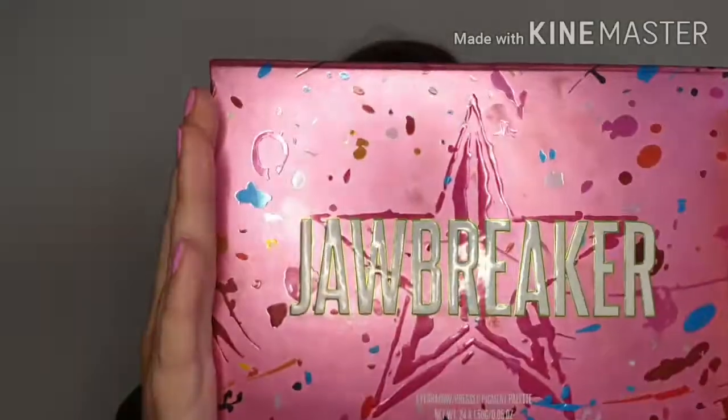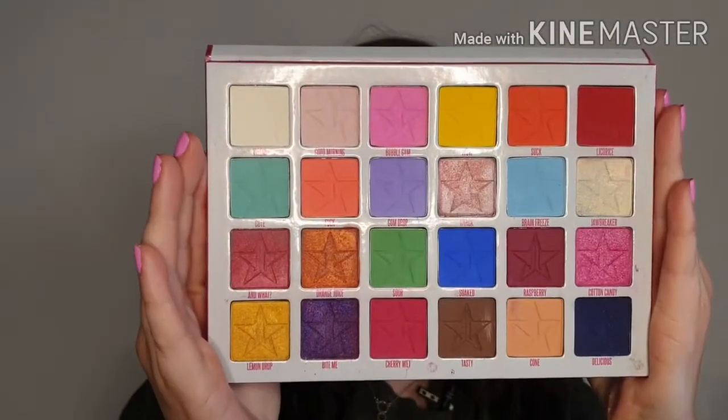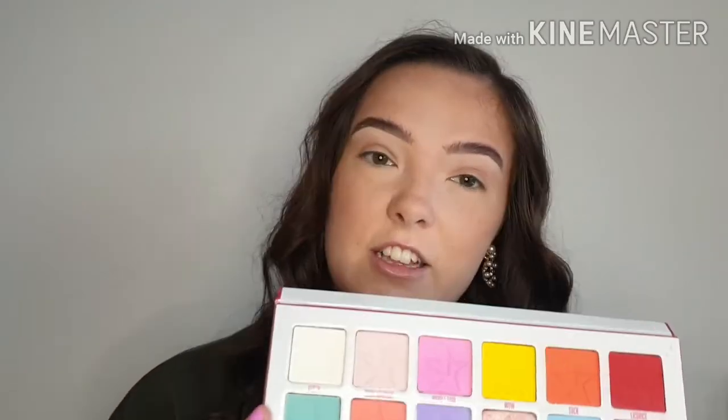The palette that I have decided to use today is the Jeffree Star Cosmetics Jawbreaker palette, which should be interesting because the inside of this palette looks like this — very colourful. And I know what you're thinking: Skye, you wear colourful eyeshadow all the time, and you're right, I do. But I wear colourful eyeshadow when I have the option to choose what eyeshadows I'm wearing.